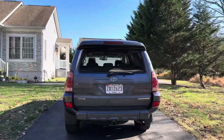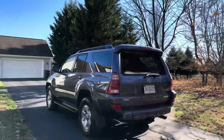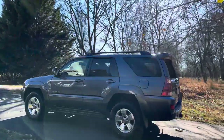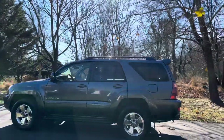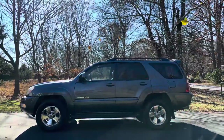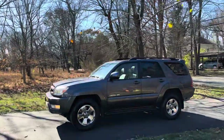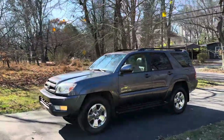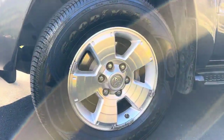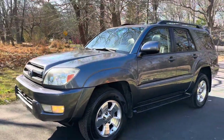Overall the paint is in really good condition — there's hardly a scratch on this truck. It's sitting on the factory Toyota 17-inch alloy wheels, which are in really good shape, also hardly a scratch on the wheels. It's on Goodyear Assurance highway tread tires.